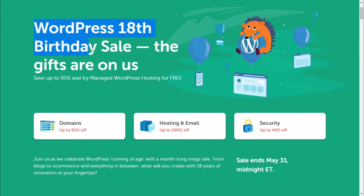Step 2. As you can see, the link redirects you to Namecheap's latest offers, which on the occasion of WordPress's 18th birthday you can get a managed WordPress hosting for free. This offer is valid until the end of this month, May 2021.